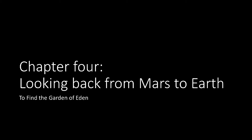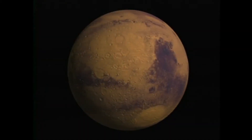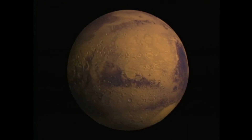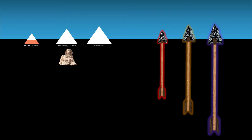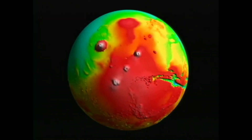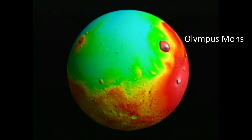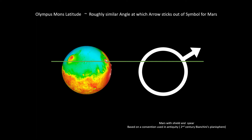Looking back from Mars to Earth to find the location of the Garden of Eden. We find ourselves stranded on Mars and don't really have something convincing that points us back to Earth. But I made the connection that the pyramids on the Giza Plateau were like giant arrows pointing us upwards, and the giant volcanoes on Mars also look like giant arrows. We can make a comparison between the volcano called Olympus Mons and the arrow sticking out of the symbol for the planet Mars.